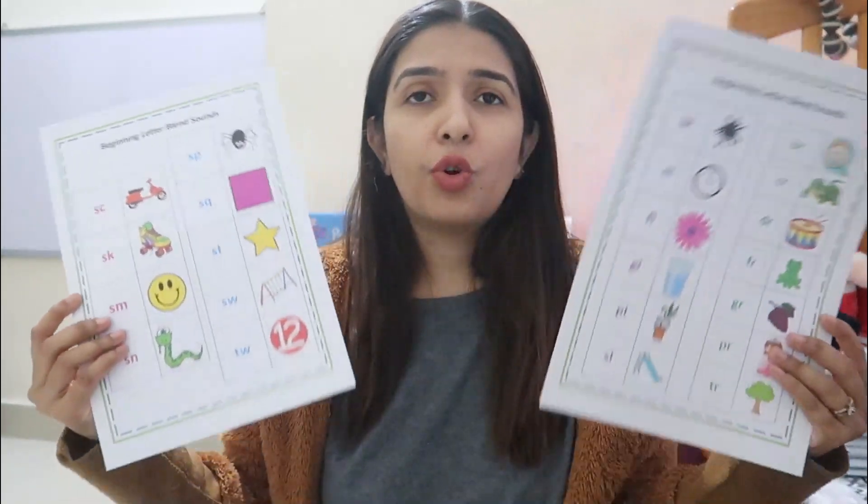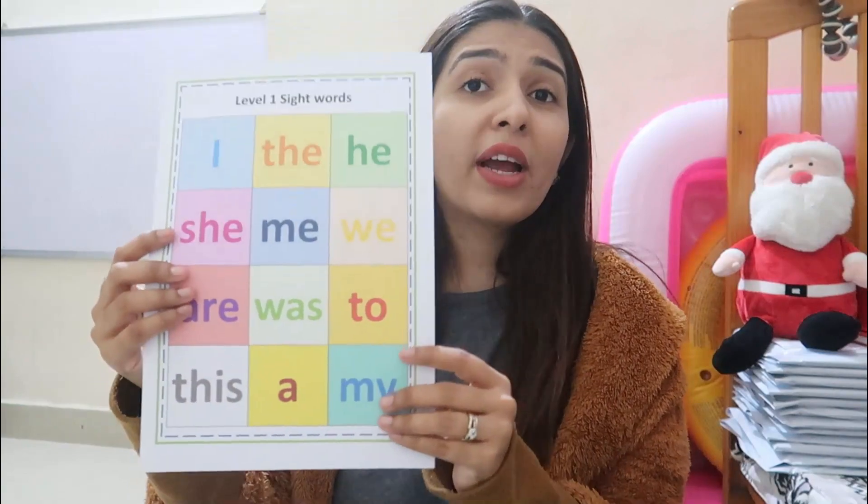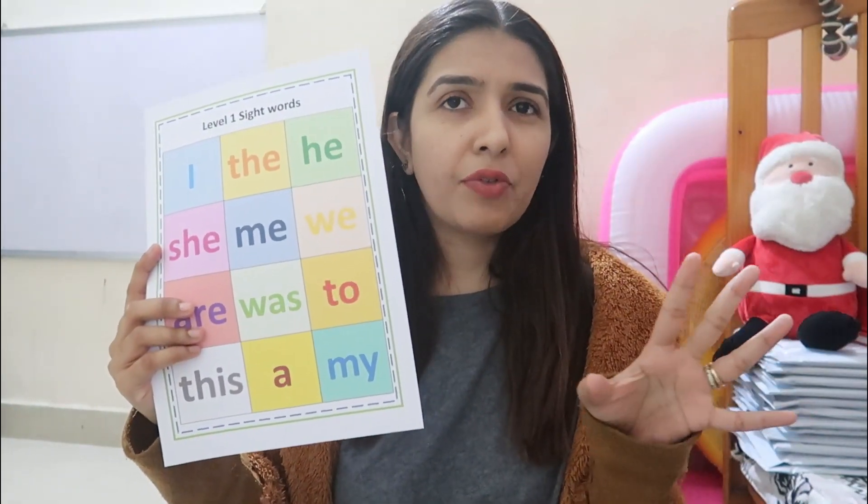The fourth topic we are covering is consonant blends — beginning letter blends — again with charts listing all beginning letter blends with examples and separate worksheets with many exercises and activities. The fifth topic is level 1 sight words. When kids learn 3-letter words and are ready for little sentences, they need sight words. We have charts of level 1 sight words that you can stick in your home or make into a booklet like flashcards.